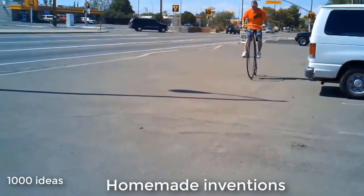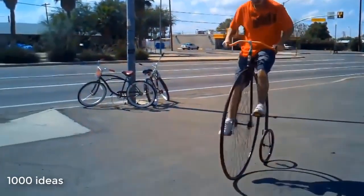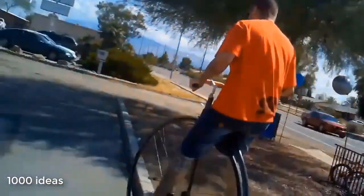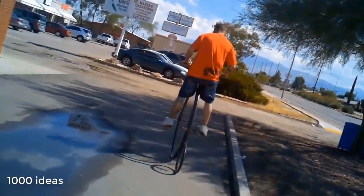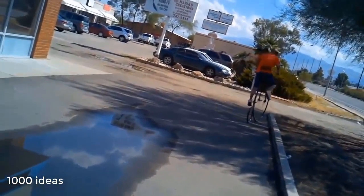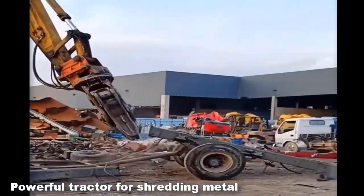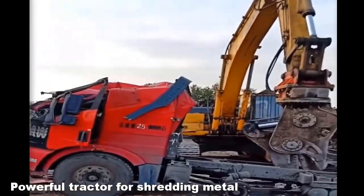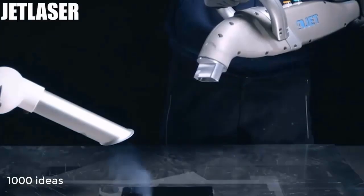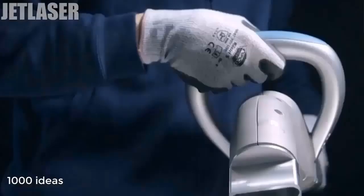Homemade inventions help make household chores easier. Homemade cars and machine tools are the highest level of ingenuity. This machine is capable of cutting a metal product of absolutely any thickness. Another machine is universally able to clean any metal surfaces from rust.